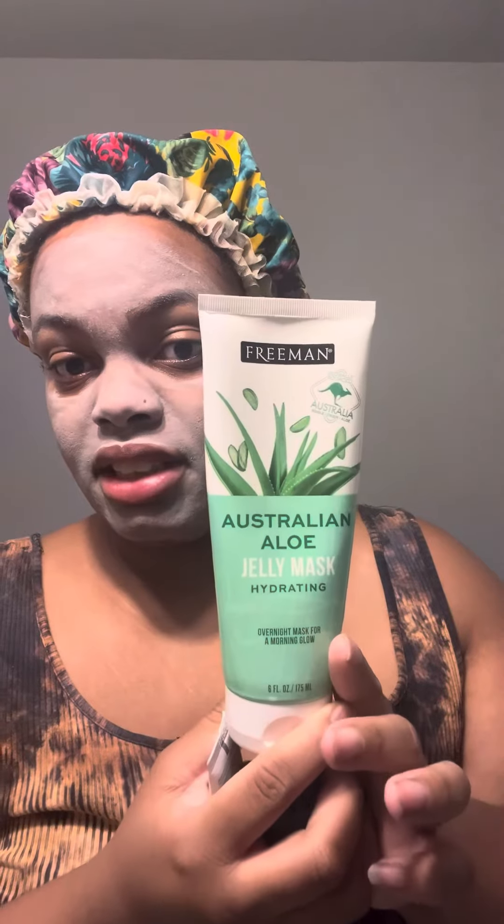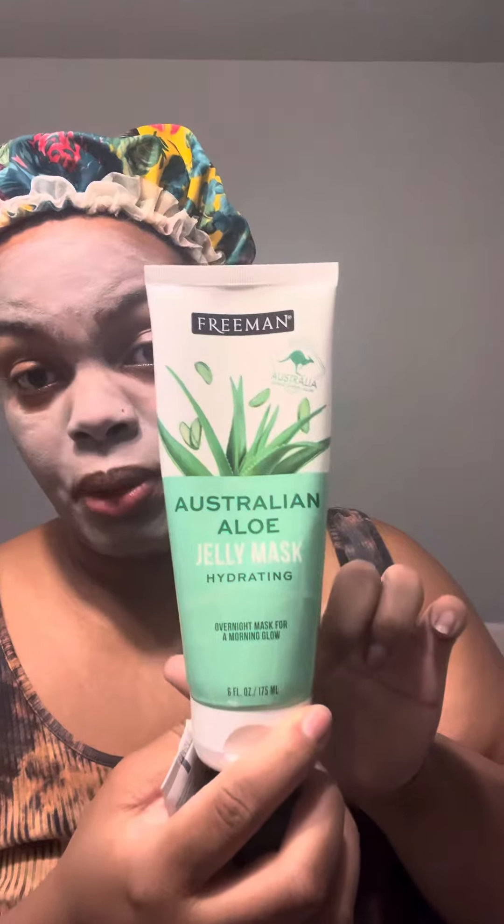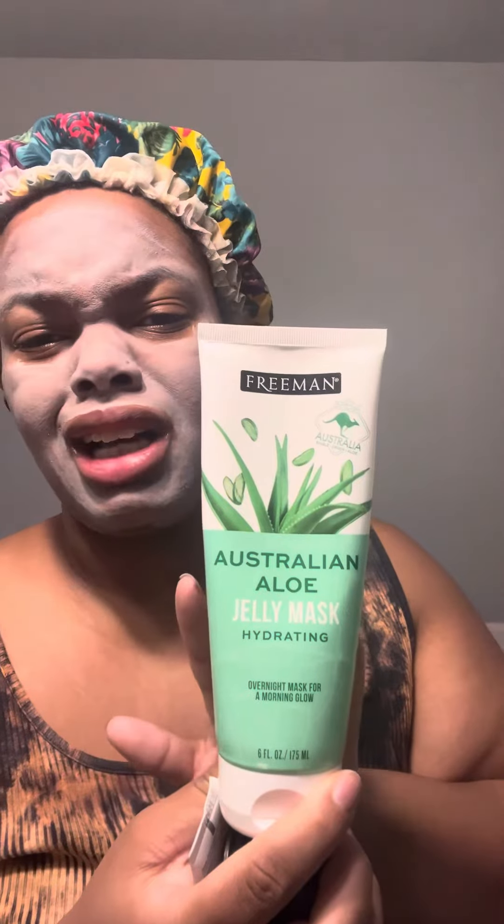I also use this overnight as a hydrating mask. You let it sit overnight — you go to sleep with it. First let it dry, then you wake up and wash it off your face. This really does work. I have used this brand before. You can find it at 5 Below or Target for $5 to $6 — the most you spend is $10. Freeman is a great brand, don't sleep on it.